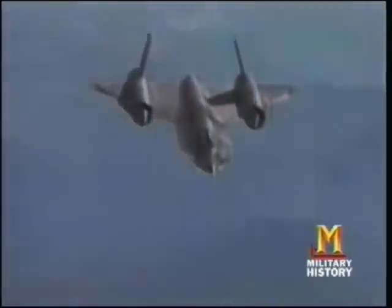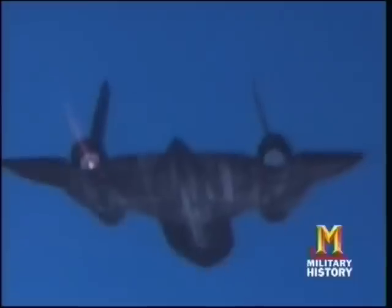The SR-71 featured blended shapes, sharp chines, and inward-folded tails. Rather than relying on calculation, designers used intuition and a radar range — the equivalent of a wind tunnel for radar — testing different shapes with models. By the time you saw it on radar going at Mach 3, it was already gone. The military mothballed the SR-71 fleet in 1990, claiming satellites could do the job better. Two Blackbirds were temporarily reactivated in 1995.